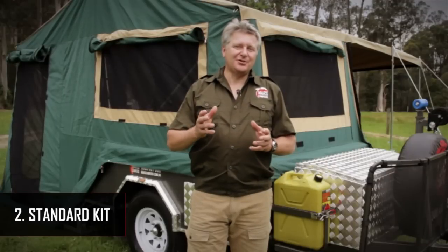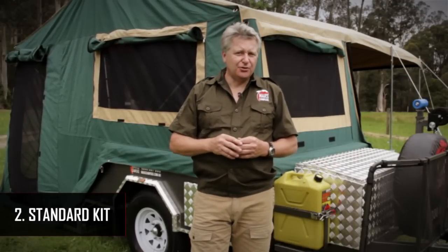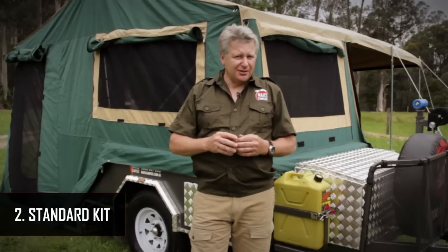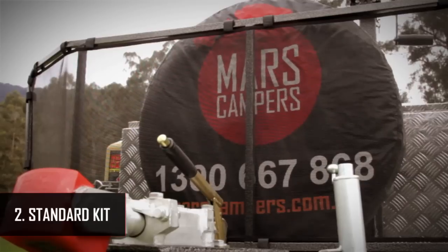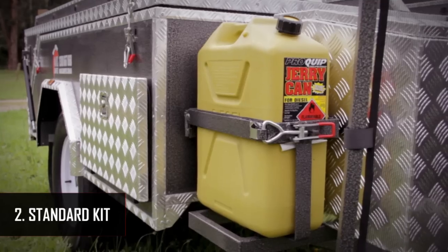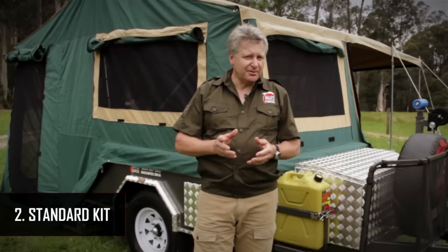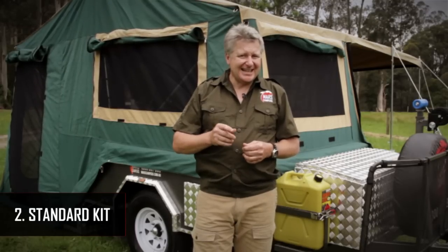It's important to identify what is included by your supplier as a standard kit in your new camper trailer. Inclusions should be such as stone guards, spare wheel, toolbox, gas bottle and jerry can holders, a kitchenette with a sink and tap, and a water storage tank with an electric pump and tent extras.